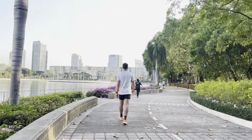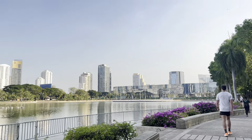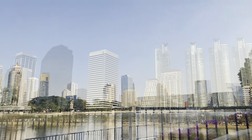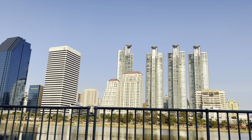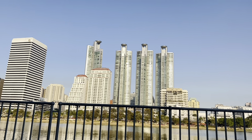People start to come to walk and exercise already. On one side you can see many big, tall buildings surrounding the park. It's very nice to sit here where you can see the water.